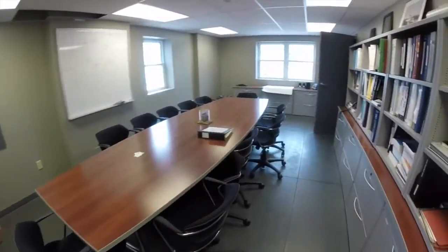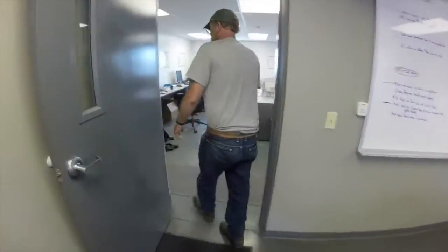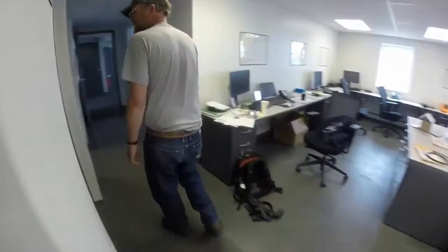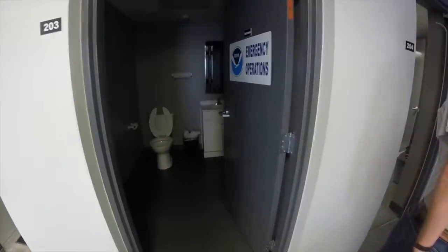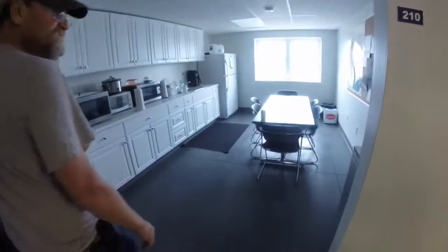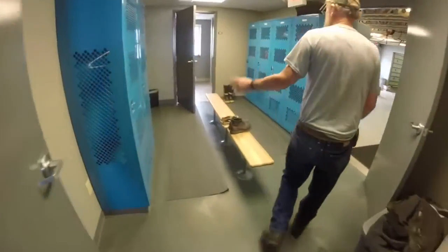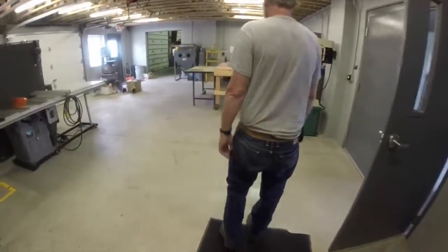We've got our manuals around here, our emergency operations. Got our galley here, our lockers, another bathroom, and a shower. And going into our work area.